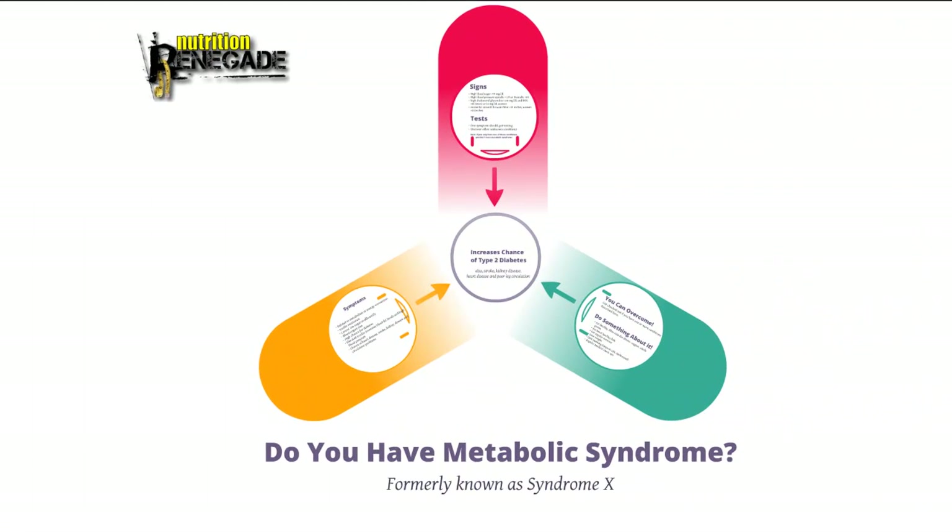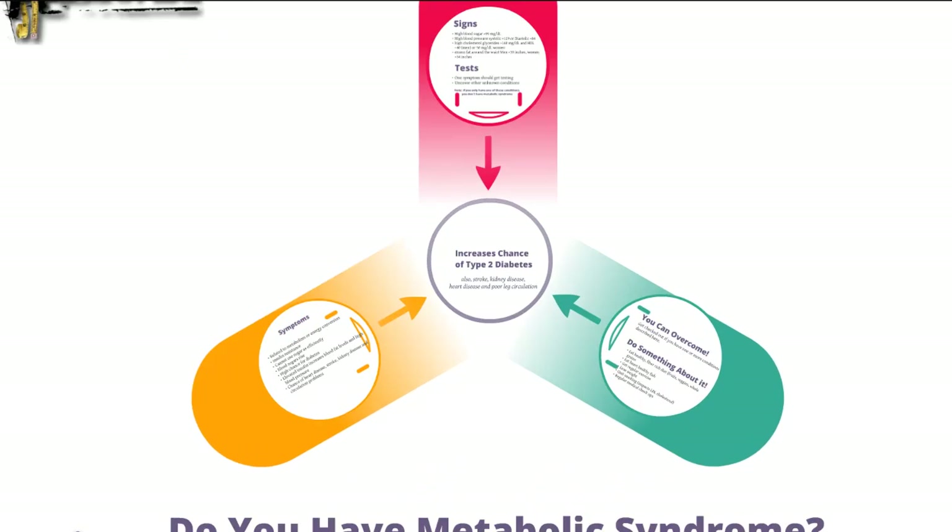What's up guys? It's Derek here. Today we're going to talk about metabolic syndrome. This used to be called Syndrome X. It's now called metabolic syndrome and it's a new term used to describe a group of health conditions that together can increase the risk of certain diseases. We're going to go through the signs, tests, symptoms, what it is, and how you can overcome it.